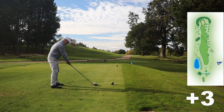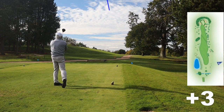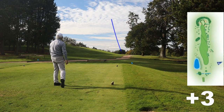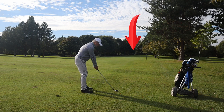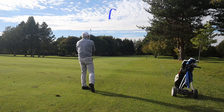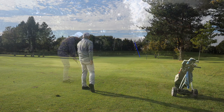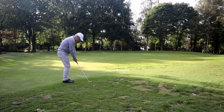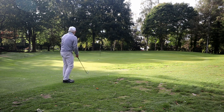Fourth hole — first hole that I think is wide enough for the driver, so we're going driver. But that was a bit of a slap, I must admit. Again I'm playing short of the green; I don't want to go in any bunkers. So a nice six iron down, fading on the wind, just shy of the green. Let's go and get our par.